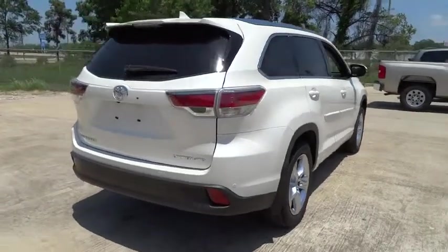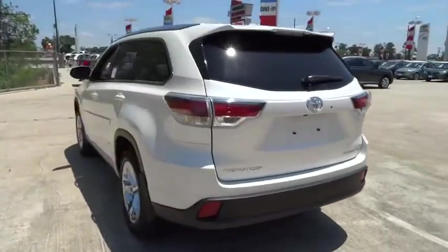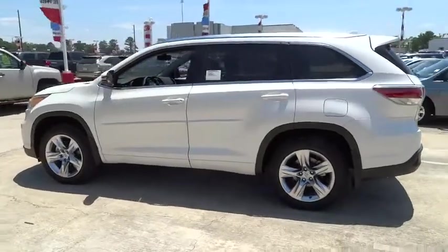The second row bench seat folds away, leaving a pair of captain's chairs. A 2010 top safety pick, the Highlander is where substance meets style. Here are some of this vehicle's great options.